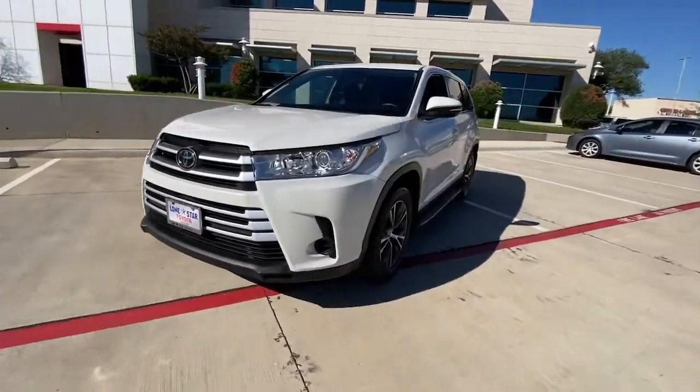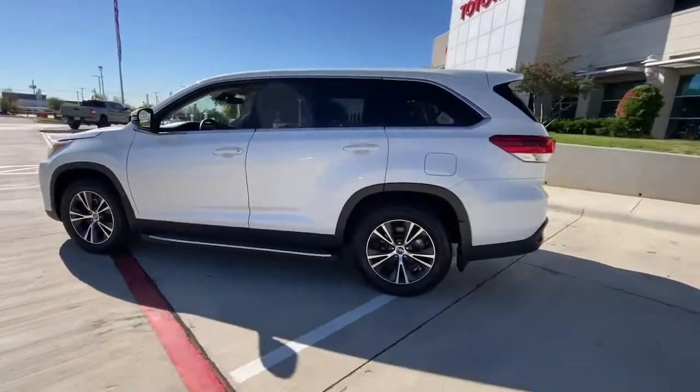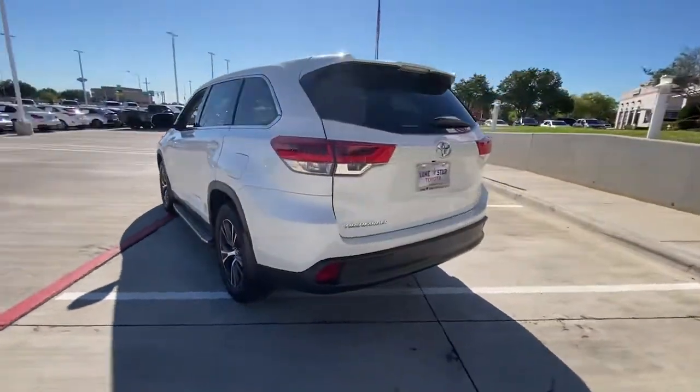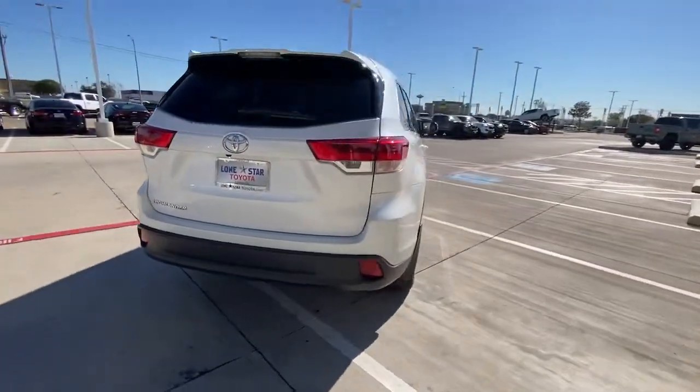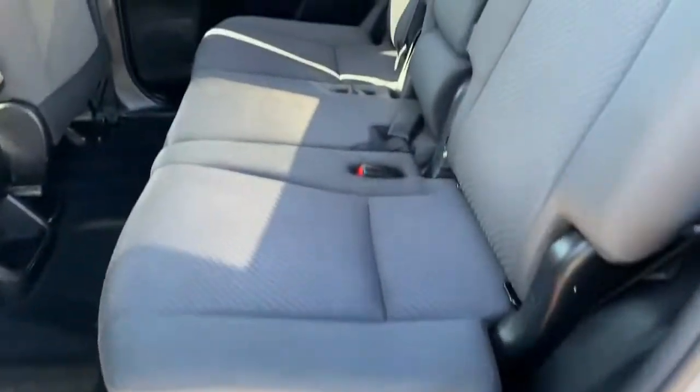Can you see yourself in the 2019 Toyota Highlander? With less than 45,000 miles on the odometer, this vehicle stands out from the rest. Here's a sleek and sporty Toyota Highlander your family will love.